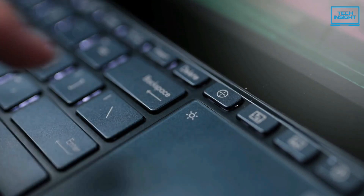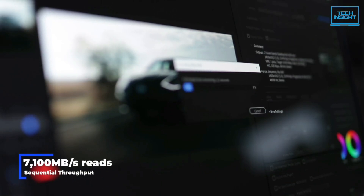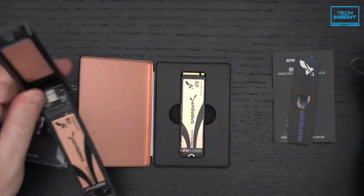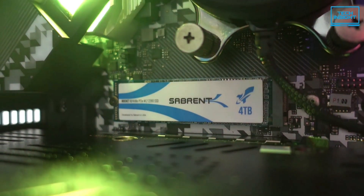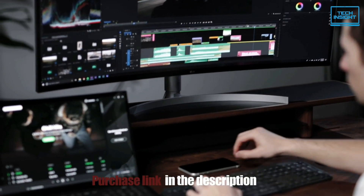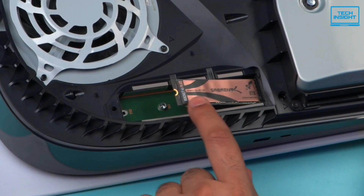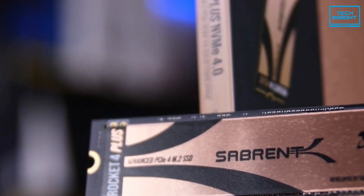The new Phison E18 controller boosts performance significantly, offering sequential throughput of up to 7100 MB/s reads and 6600 MB/s writes. The theoretical limits of the interface are 8 GB/s for both, so those figures aren't far off from the maximum PCIe 4 speed. Sabrent's newest drive impresses nearly without effort, especially when it comes to maximizing performance across computers, laptops, or other devices. As soon as you install this SSD, you'll notice the speed. There are very few NVMe SSDs faster than this model, making it hard to ignore at its listed price.